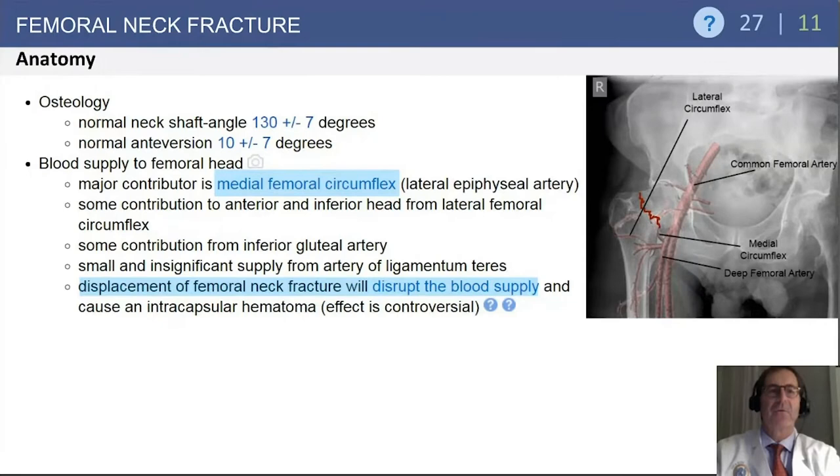Looking at the anatomy, the main blood supply to the femoral head comes from the medial circumflex vessel. There are other contributors, but displacement of the femoral neck can disrupt that blood supply.